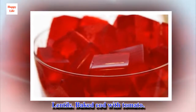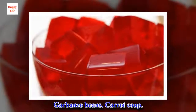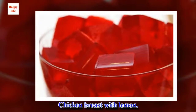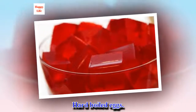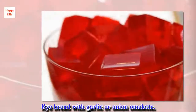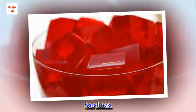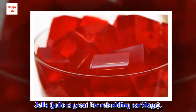Lentils. Baked cod with tomato. Garbanzo beans. Carrot soup. Chicken breast with lemon. Boiled eggs. Stuffed tomatoes with turkey. Rye bread with garlic or onion omelet. Baked salmon with lemon and pepper sauce. Sardines. Jell-O — Jell-O is great for rebuilding cartilage.